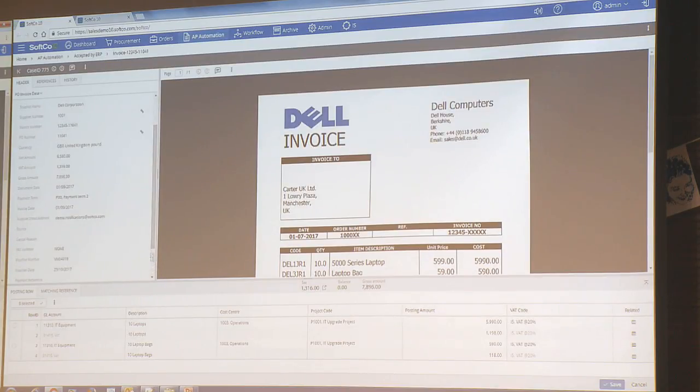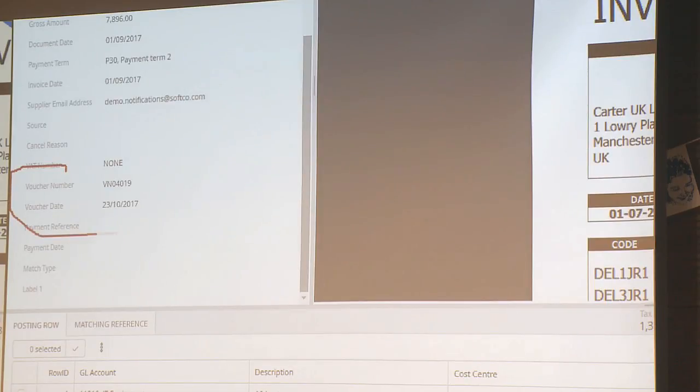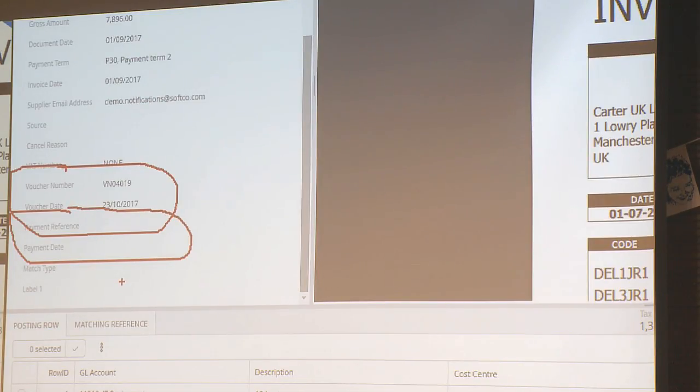You can look at the routing history — the invoice was received automatically, it went into the queue and was matched automatically — all background jobs. In this configuration we've chosen to put in a person as the final stop gap. You might say you want it to flow through completely: if it comes in, matches to the purchase order, has a receipt, everything is okay, then send it straight to the ERP. Many customers put in a finance person as the final check, and then after three months when they're comfortable the system is getting it right every time, they remove that step and it automatically sends off to the ERP system.